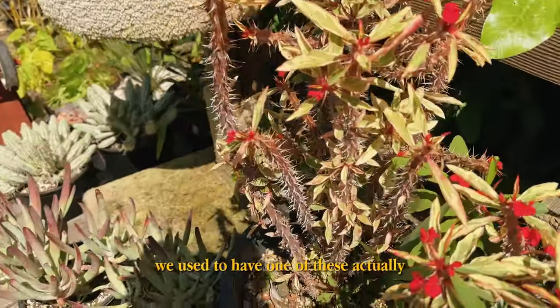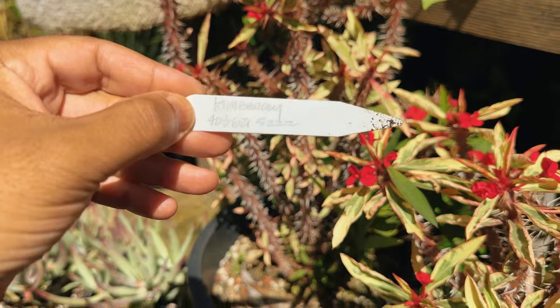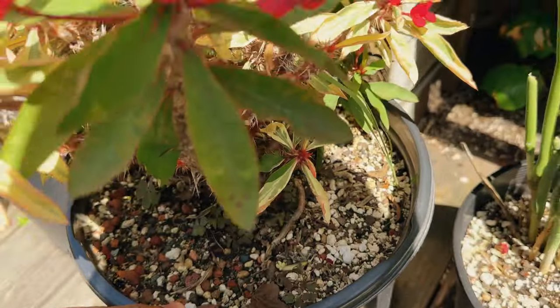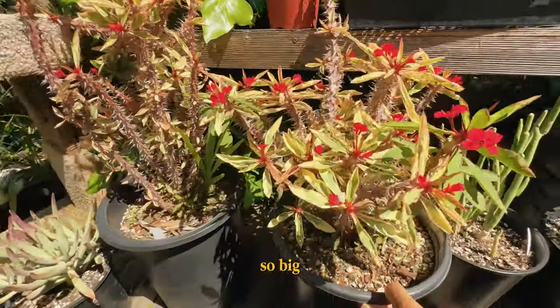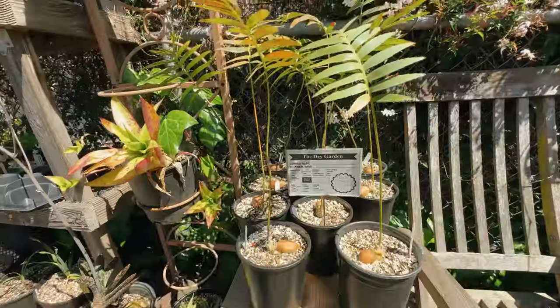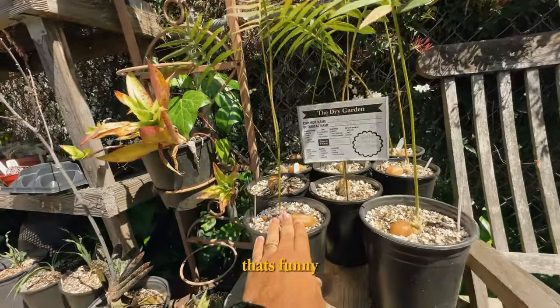Desert rose right here — variegated. Wow. We used to have one of these actually. Someone sent us this from Texas. It's Kimberly's. This is fire though, I love this — so big, it's actually really cool. I used to want one of these back in the day.